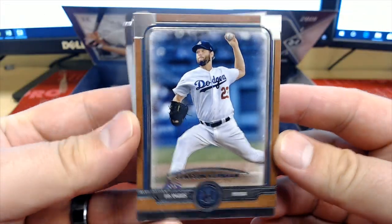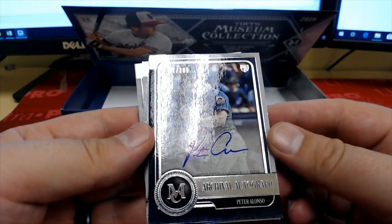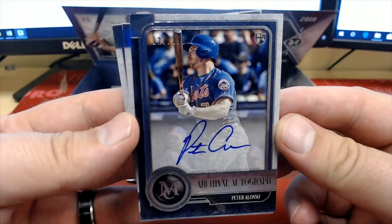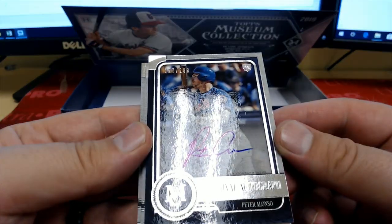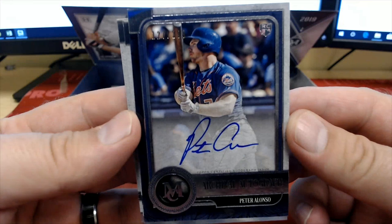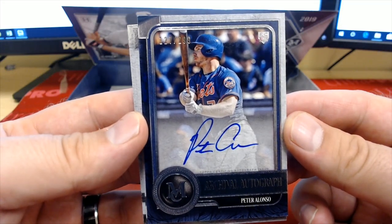There's a Kershaw. Oh, nice — Alonzo rookie card, auto on card — great! The home run derby champ, 127 of 299, woo! Right there for the Mets, that is Craig F — every time I'm in the kitchen, Craig!